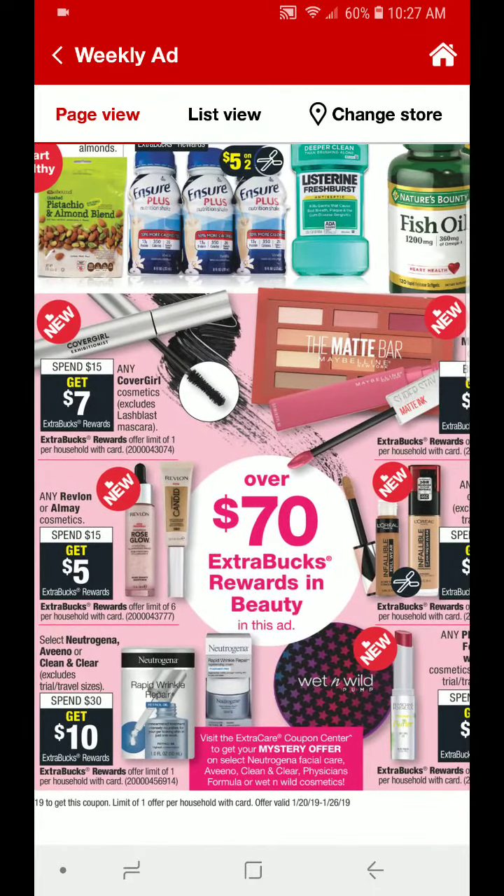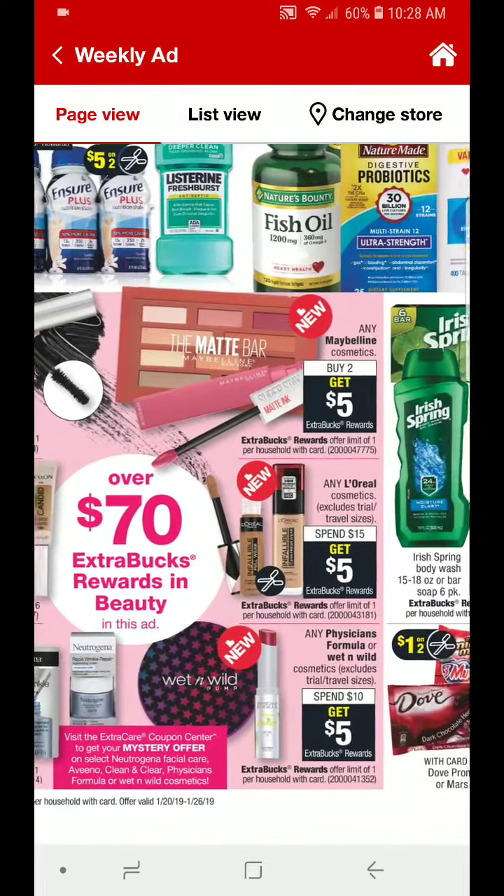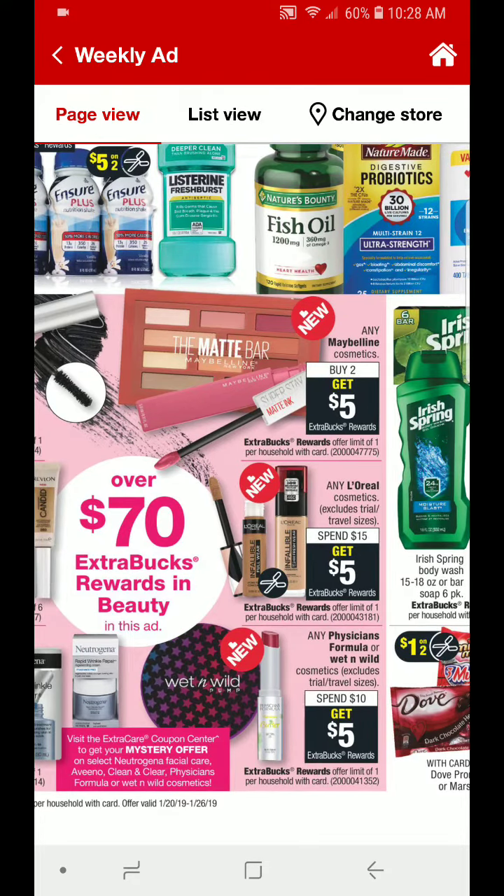We have some cosmetic deals here. Any of the CoverGirl cosmetics are going to be spend $15, get $7. It is a limit of 1. Any Revlon or Almay Cosmetics is going to be spend $15, get $5. That is a limit of 6. And of course, if you guys have CRTs, make sure you are pairing them up. Don't forget that we did receive some Wet n' Wild coupons in last week's inserts.